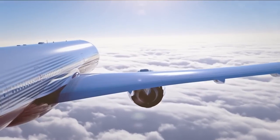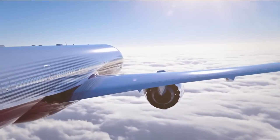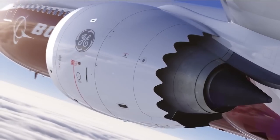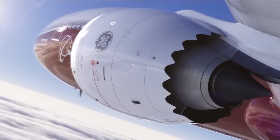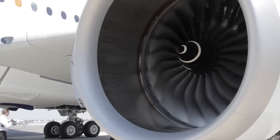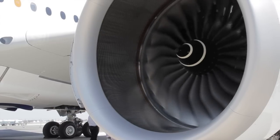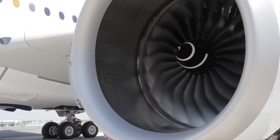In the widebody arena, GE and Rolls-Royce solidified their big fan power positions. Boeing selected the GE9X to power the new 777X, and Airbus began flying the Trent XWB-powered A350 as it continued to make inroads into the 777 market.